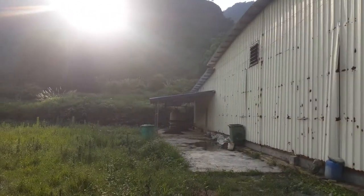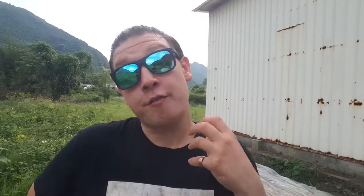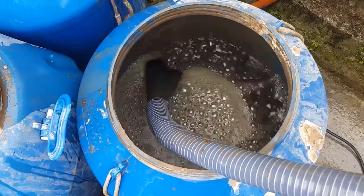Hey folks, welcome to another episode of The Clumsy Gardener. This is part two of my Qingyuan visit to Magic Season Organics. To my left, right here, is the plant — the factory, if you will — where they ferment and process and create the fertilizer that they use at their farm. That's the good stuff that makes everything grow really well out here.